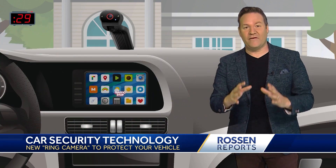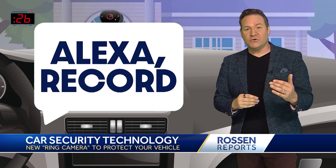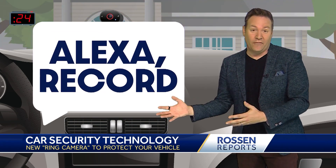Amazon also says the camera will have a feature called Traffic Stop, which will let you start recording in case you get pulled over or you're in an accident.